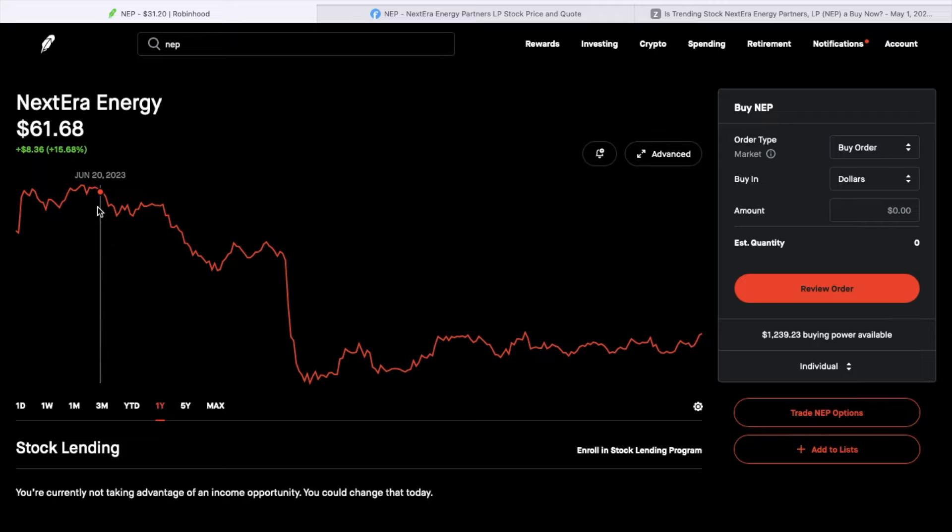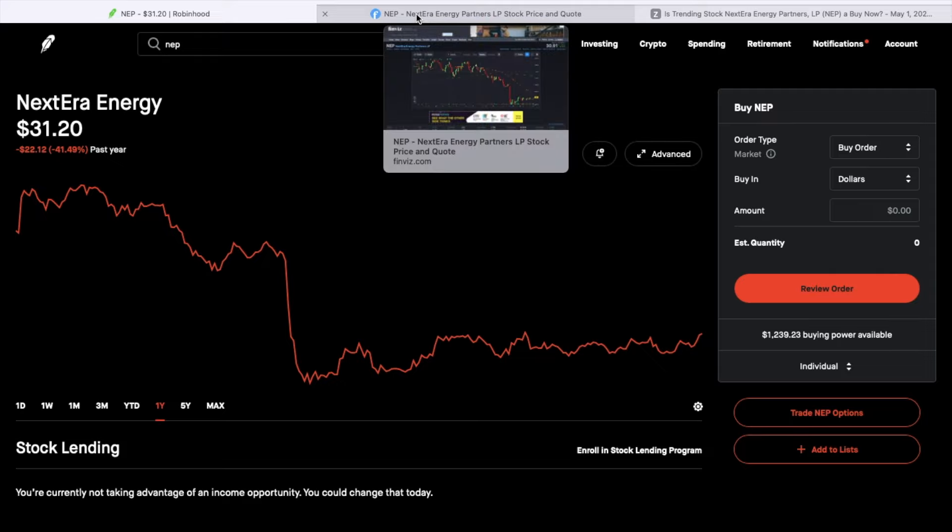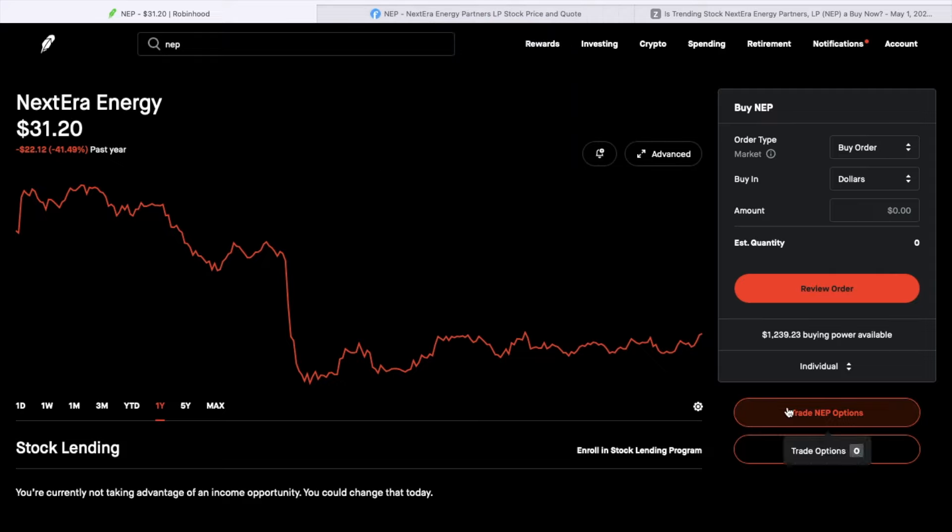If I look at the one-year chart, you can see how this thing was up around 63 back in June of 2023. Then it took a dive and it's been consolidating. But it's actually moving sideways to up, which I like when I'm selling puts. I'm also going to show you the chart from Finviz, then go into what I can collect on premiums. And there was a really good Zacks research article that I'll also show you.